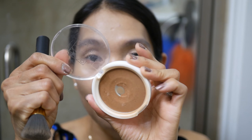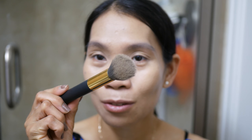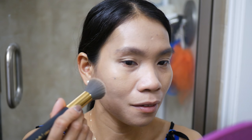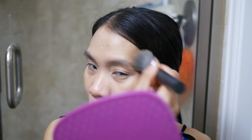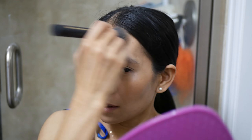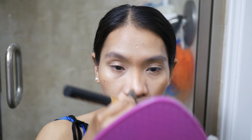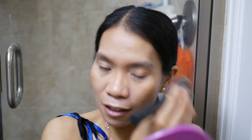After the BB cream and concealer, I love to contour my face a little bit. I'm going to use this Opera bronzer — one of my favorite bronzers — with a contour brush. I'm putting it here to give that shape to the face. I love this bronzer, it's really nice. I'm also putting a little bit on my forehead, my nose, and all the way up to my eyebrows.